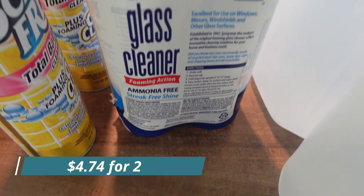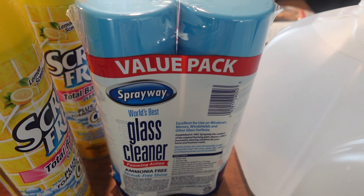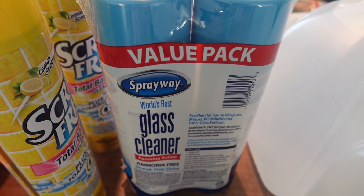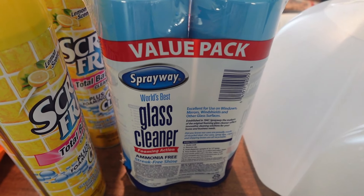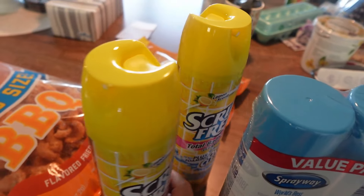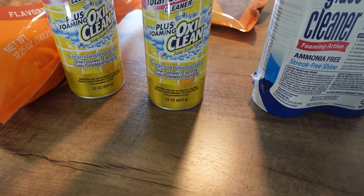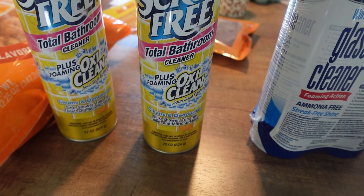I got a double pack of Spray Away window cleaner - Mark and I are getting ready to wash all our windows inside. I try to keep one in the kitchen and one in the bathroom, and I wanted to stock up. I also got two of this Scrub Free total bathroom cleaner with OxiClean - one for each bathroom.